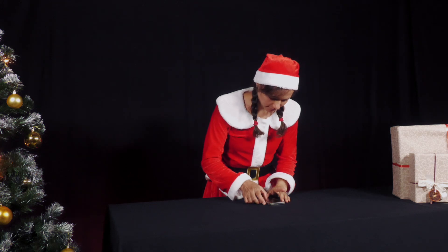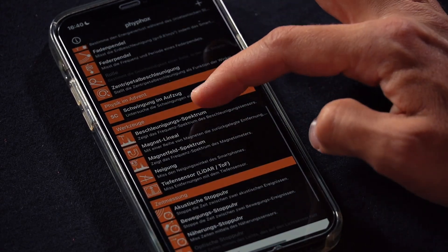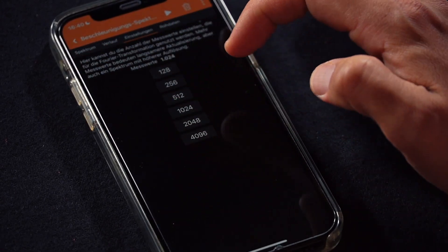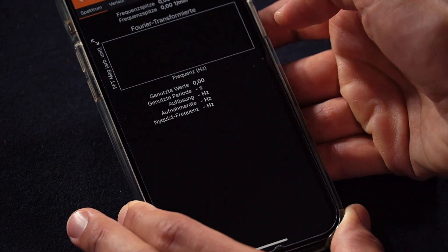To do this, she installs the FIFOX app on her smartphone and selects the acceleration spectrum section. Under settings, she selects 1024 measured values per measurement so that the result is clearer to see.